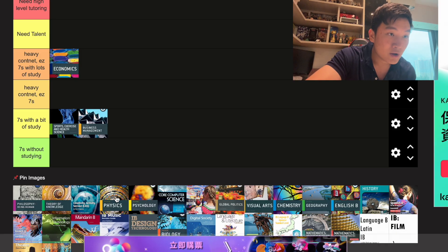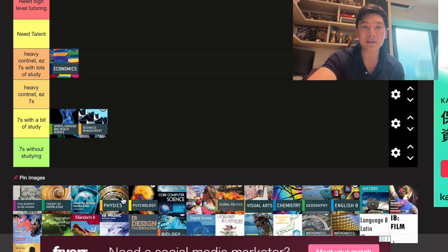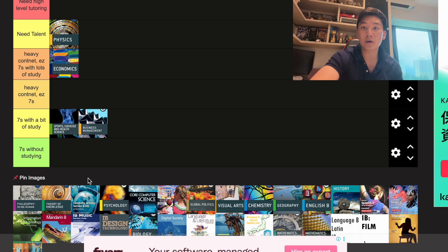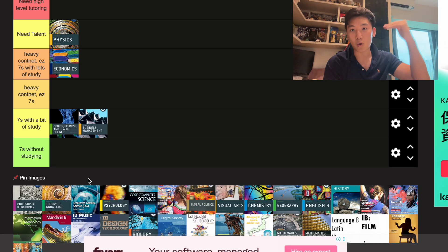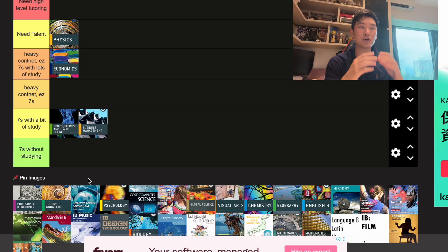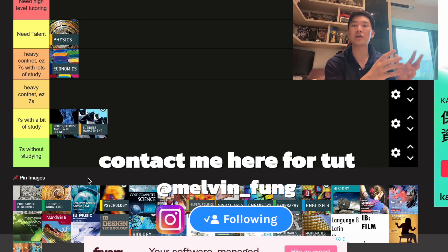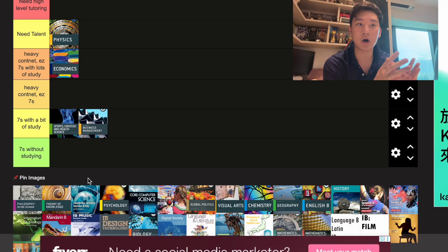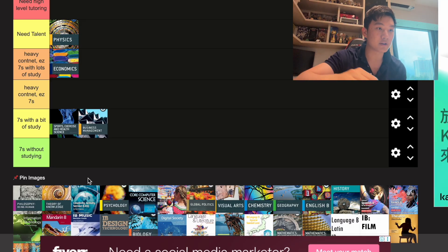Next up we have Physics. I've heard it's actually really hard — there are a lot of equations and content. In terms of difficulty, it's quite up there. In terms of usefulness, Physics is top tier because if you're trying to get into Engineering, a lot of Engineering degrees require Physics. So it's a top-tier subject.